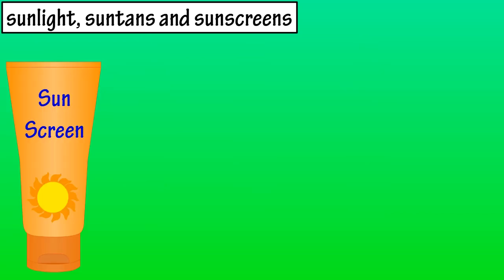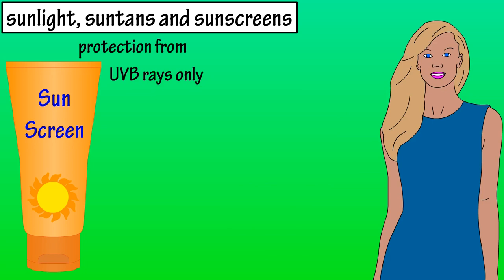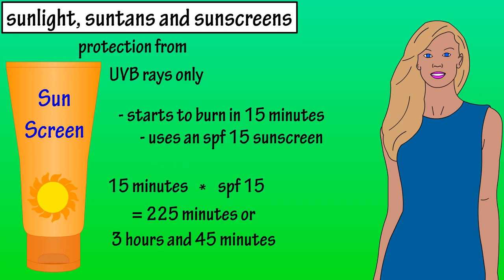Now let's look at sunscreens and SPFs. SPF stands for sun protection factor, and it is a measurement of how well a sunscreen will protect the body from UVB rays. Let's say Tammy will normally start to sunburn in 15 minutes in the sun. A sunscreen with an SPF of 15 will increase that time period by a multiple of 15. So 15 minutes times SPF 15 equals 225 minutes — theoretically providing Tammy protection in the sun for 225 minutes, or 3 hours and 45 minutes.